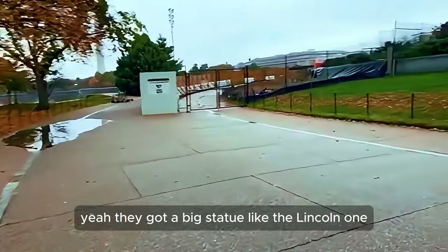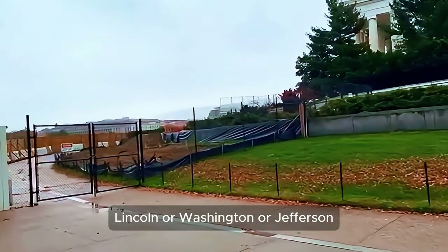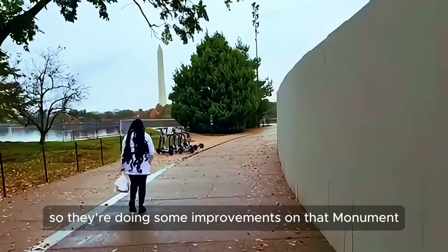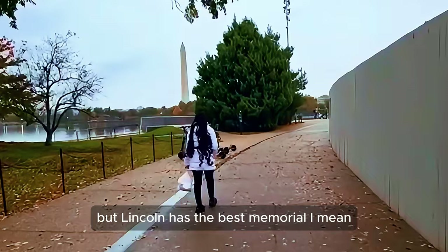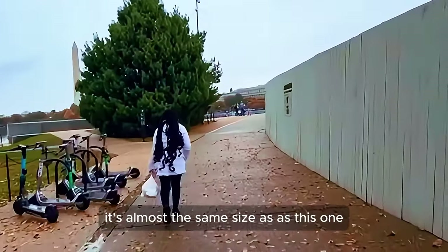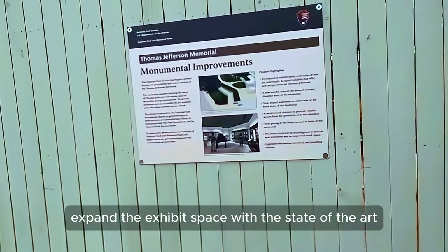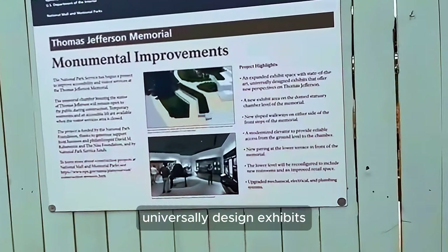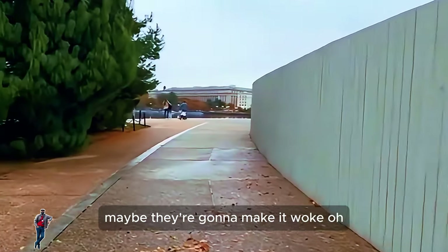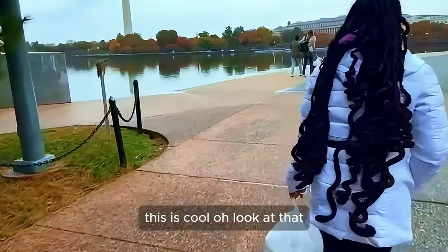They've got a big statue, like the Lincoln one. So who has the biggest — Lincoln or Jefferson? Washington doesn't have one like this. They're doing some improvements on the monument, but Lincoln has the best memorial. It's almost the same size as this one. They're going to expand the exhibit space with state-of-the-art, universally designed exhibits that offer a new perspective on Thomas Jefferson.